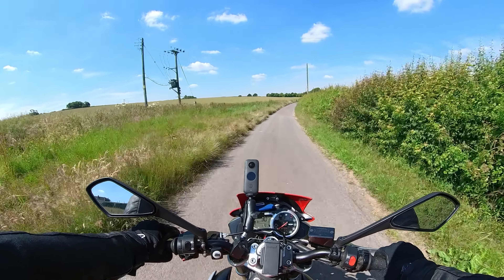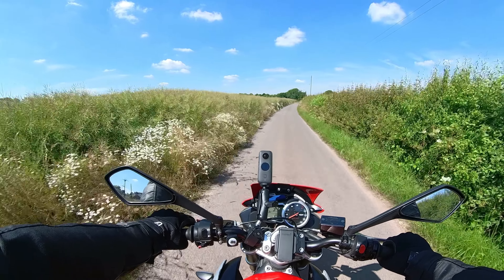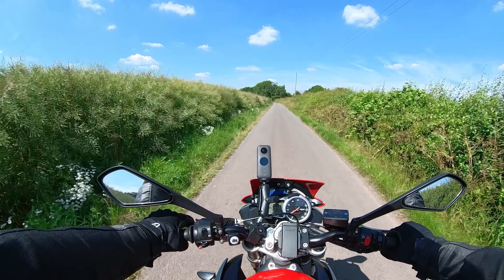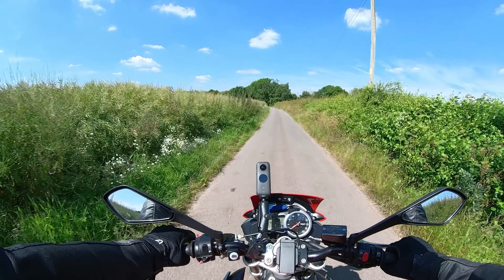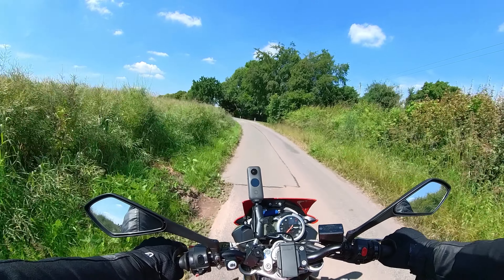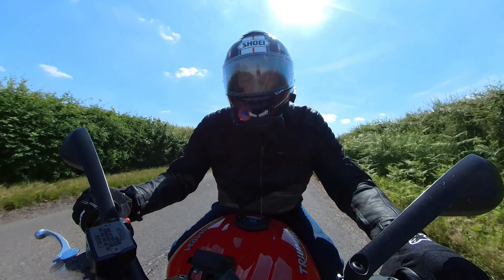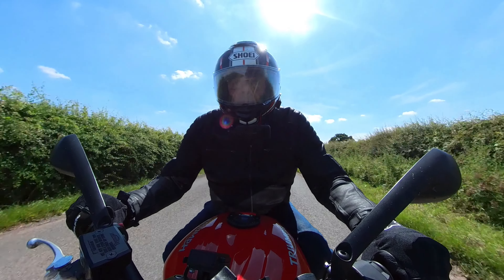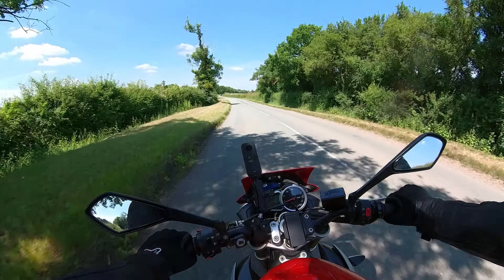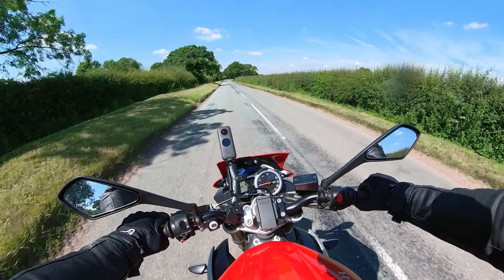I think as this bike's got older, the gearbox has got even more super slick — I think it's lighter and easier to use even than the gearbox on my Yamaha MT-10. They've really got that induction sound down to a T.